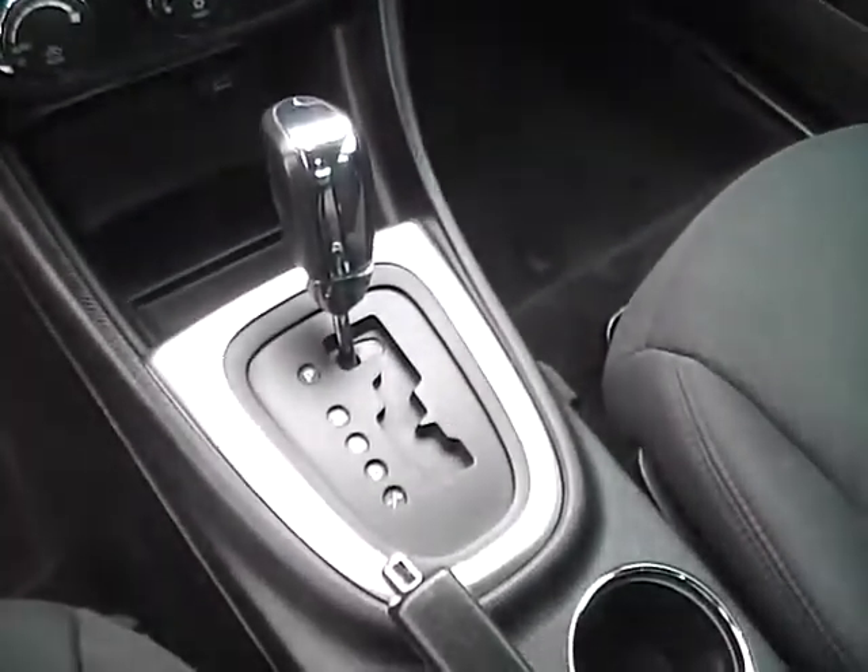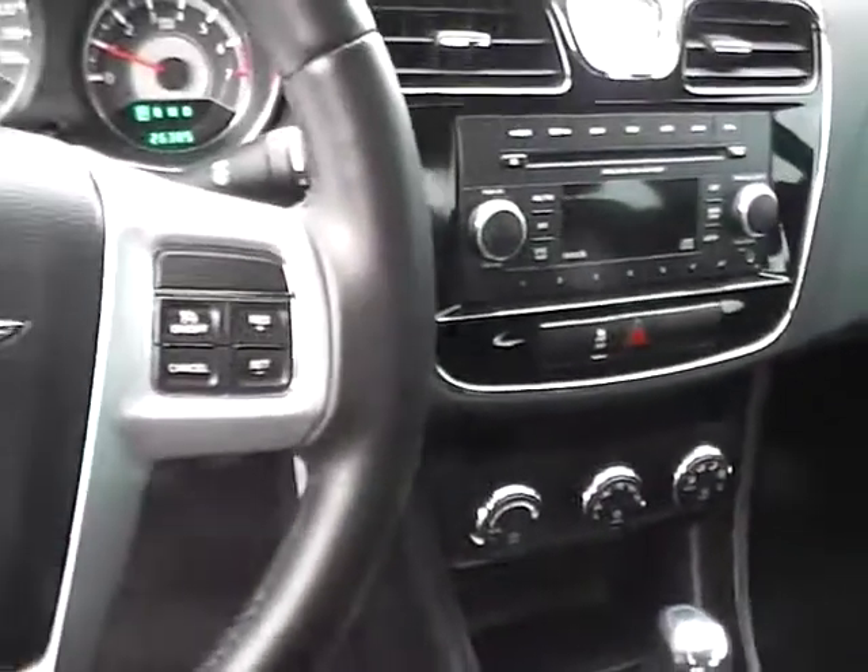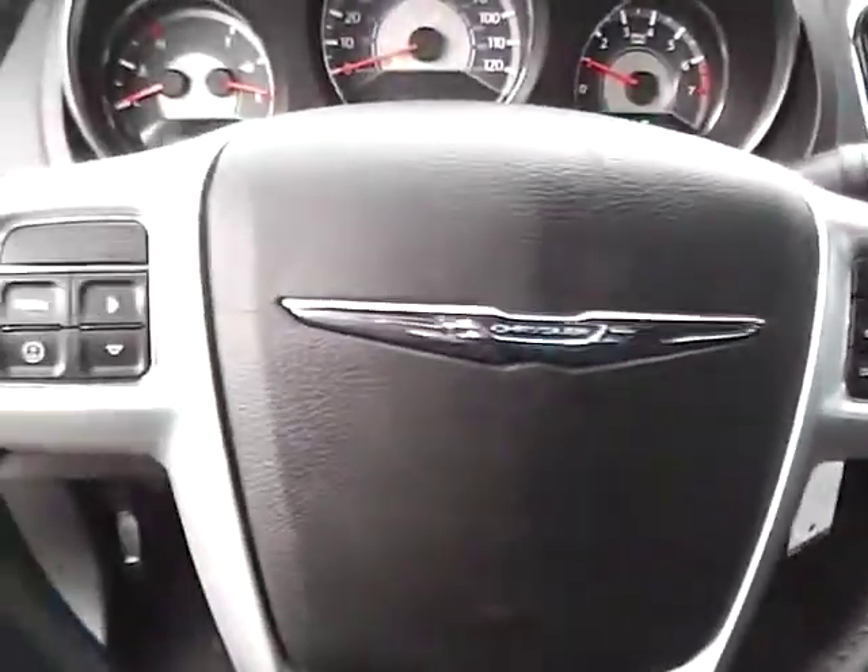Additional features include climate control, dual shift modes, and a leather-wrapped steering wheel with audio controls.